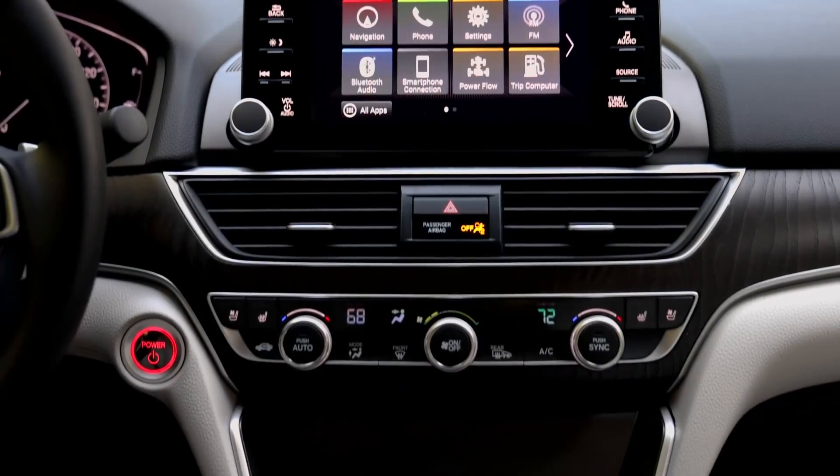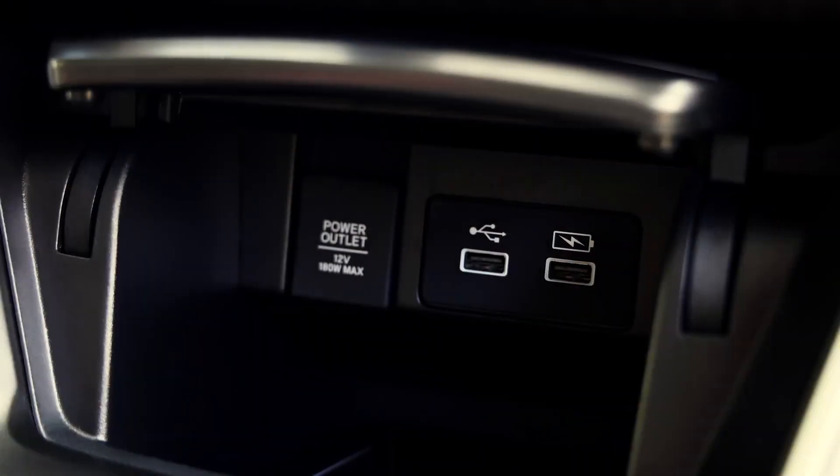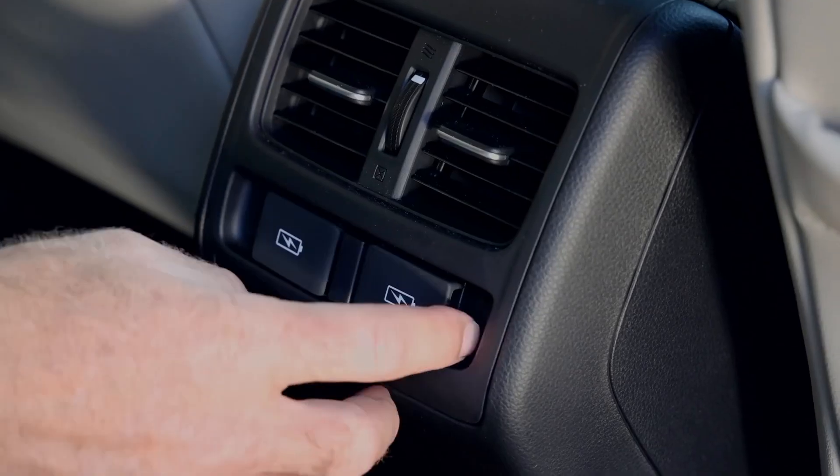To improve usability, the front USB ports have been moved to the front of the center console, making them much easier to access. And there are two new USB ports for the rear seats as well.